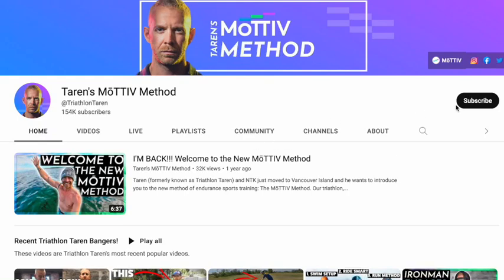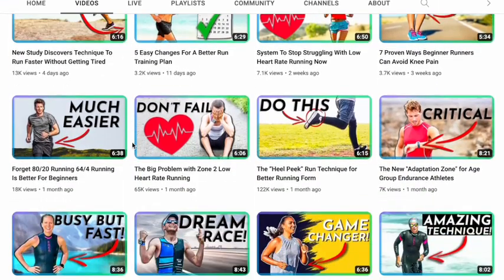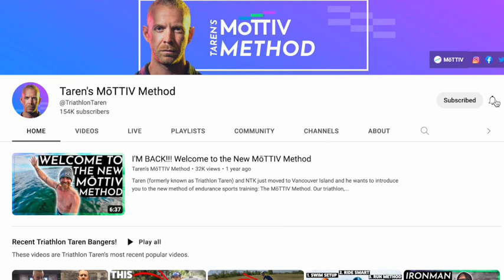Thank you for watching. Make sure to hit the subscribe button if you want to get more weekly training tips designed specifically to help ordinary people accomplish something extraordinary in endurance sports. Hit the notification bell to not miss out on these videos when they come out. And finally, click the video on screen if you want to dive into running with a slightly higher cadence — one of our most popular videos — because it's an easy way to run a little bit faster while using the same energy.